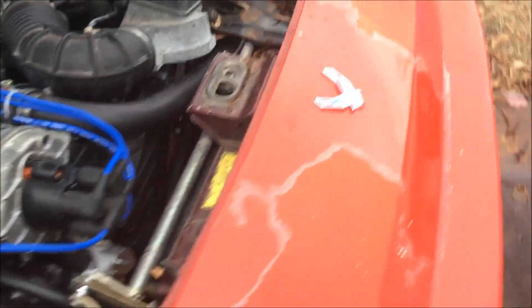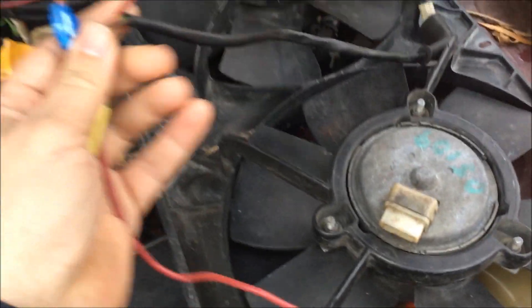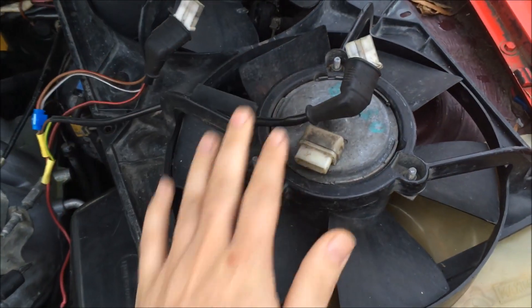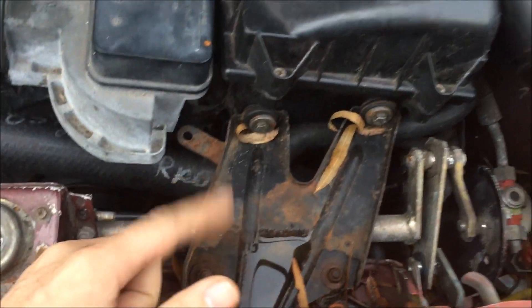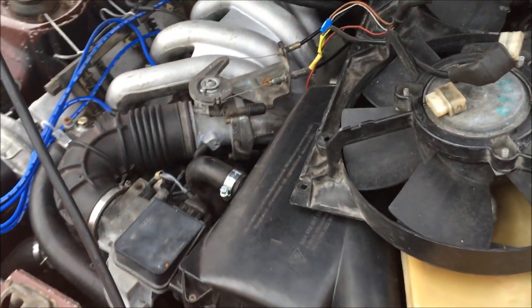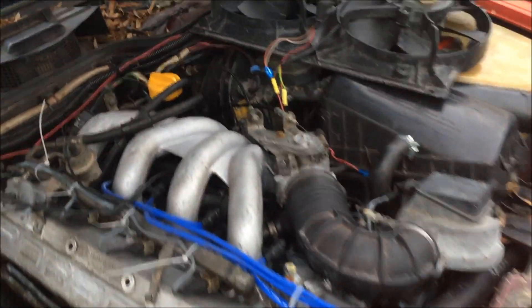I've got the non-working fans out now. There's a set of good fans in the trunk and you can see how they had them wired up before. I'm not sure exactly why they put a switch on these, but it could be because the thermo fan switch isn't working. So before I put these fans back in, I'm gonna verify that the thermo fan switch is working, and once that's done the fans should work properly.